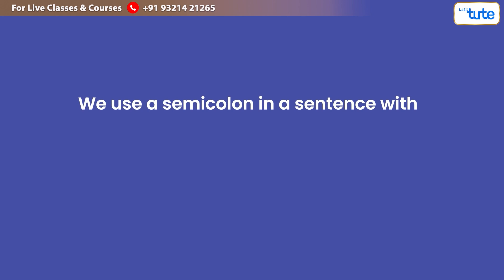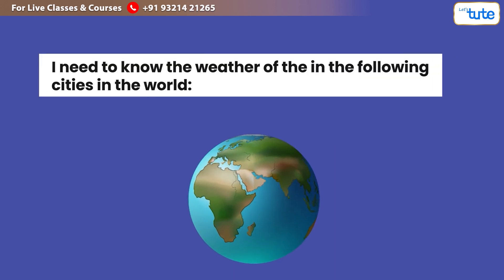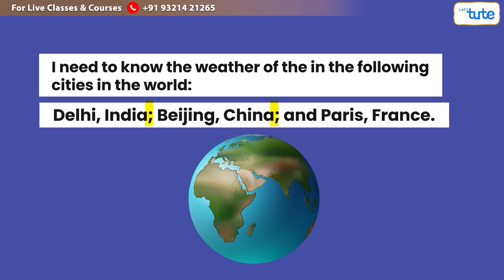We use a semicolon in sentences with lists that are long or contain internal punctuation. For example: 'I need to know the weather of the following cities in the world: Delhi, India; Beijing, China; and Paris, France.'